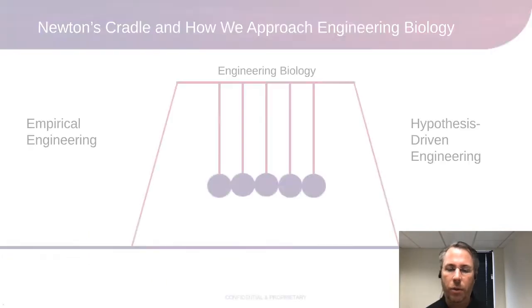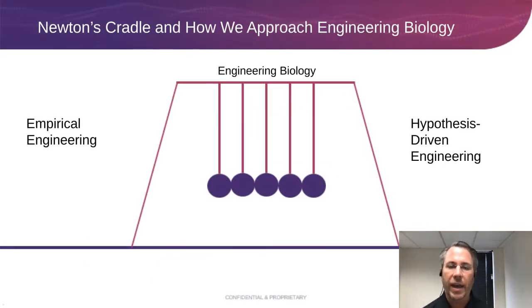In the context of Newton's Cradle, if Newton's Cradle is engineering biology, you have two extremes that follow conservation of motion. On the left you have empirical engineering — engineering for the space you don't know, the unknown unknowns. The approaches in empirical engineering are selections: you do mutagenesis, you look for an improved phenotype, but you're not intentionally engineering a pathway or gene — you're just looking at diversity to find some improvement. At the other extreme is hypothesis-driven engineering, which synthetic biology likes to embrace, but it's highly complicated to work through purely rationally.